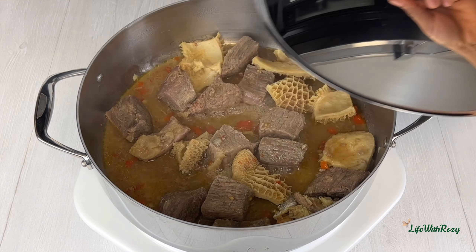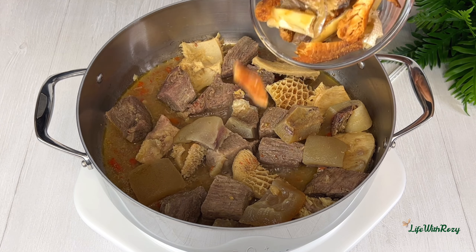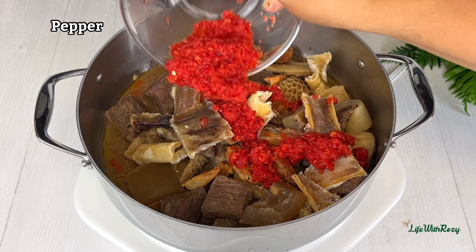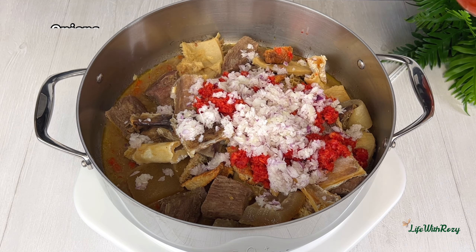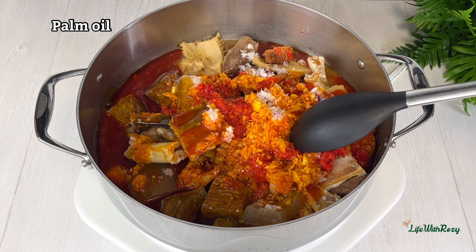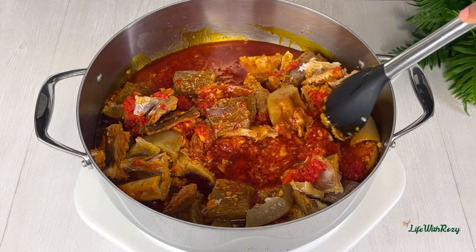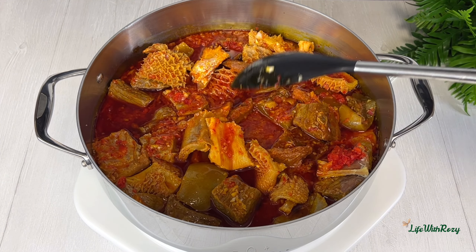The meat is almost ready. To that, I'll add the beef skin, stock fish, and dried fish, then blended pepper, diced onions, and red palm oil, and stir.